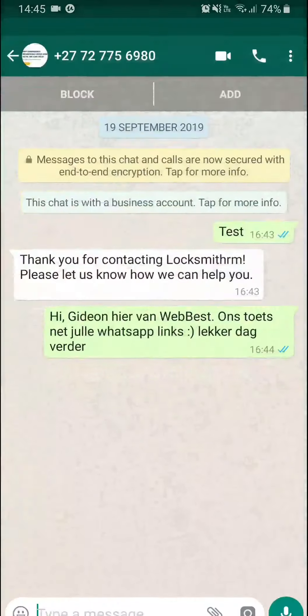You can also tap on the WhatsApp button there and it takes you to WhatsApp where you can easily send them a message, which is very nice.